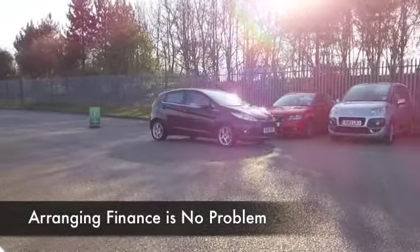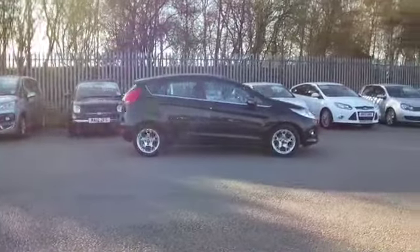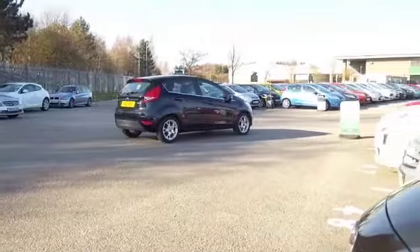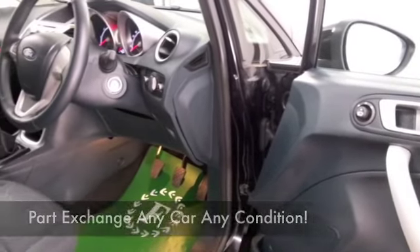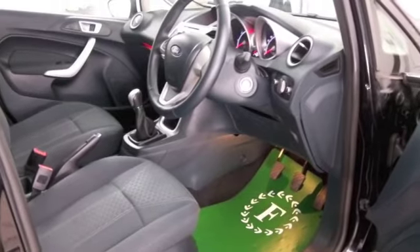Looking very nice indeed in metallic black. You have five doors, so it's nice and accessible, and a decent boot as well — so that's all good news. Inside, it's a cloth interior with all the usual accompaniments: air conditioning and power assisted steering.